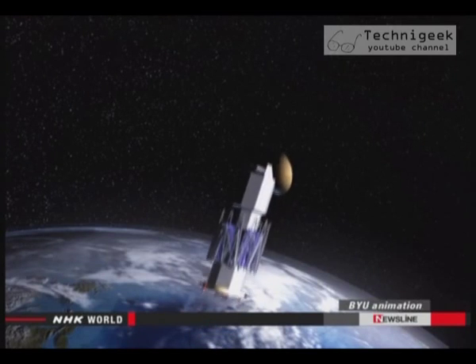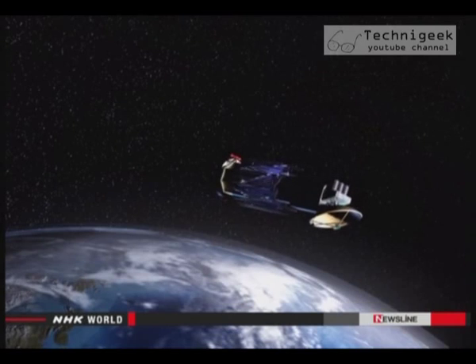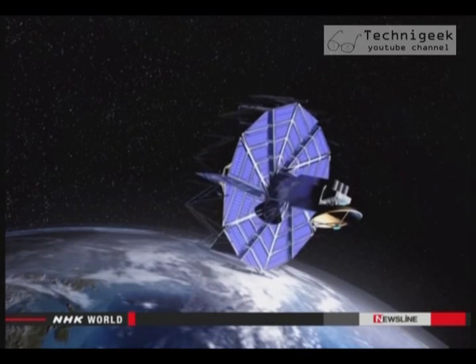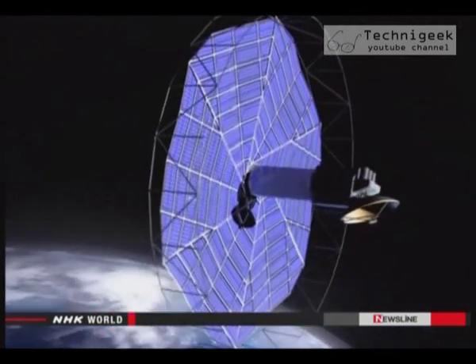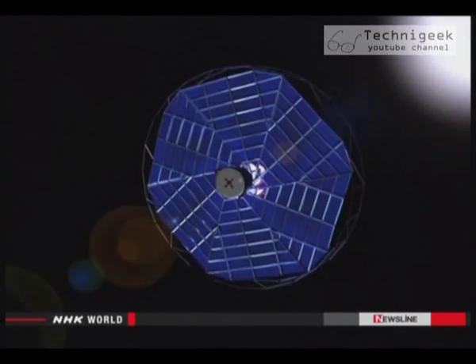The idea is to create solar panels that would provide a power source for spacecraft to refuel. The origami technique means a large solar panel could be folded very small, making it easier to send into space. The researchers hope to be ready to launch within 10 years.